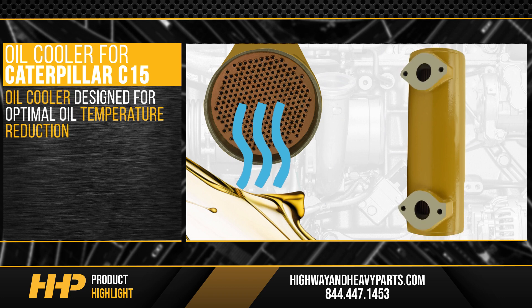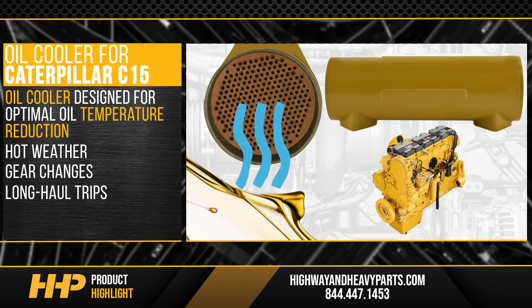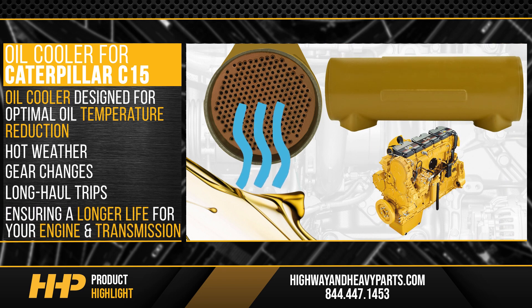At Highway and Heavy Parts, you'll get an oil cooler designed for optimal oil temperature reduction, helping keep your engine running smoothly during hot weather, gear changes, or on long-haul trips, ensuring a longer life for your engine and transmission.